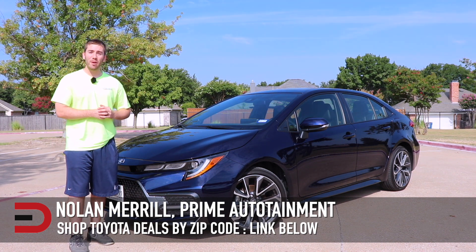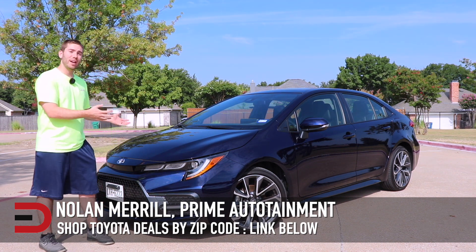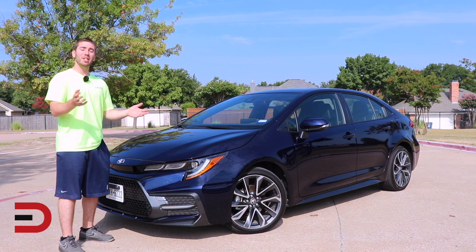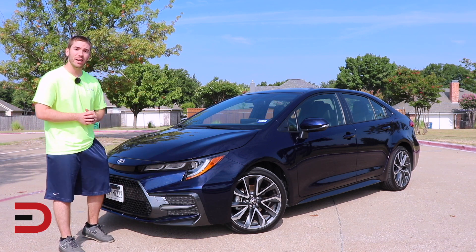Hey, what is going on? It's Nolan from Prime Autotainment. I just got done driving and reviewing the 2020 Toyota Corolla XSE sedan and I'm going to give you just a couple quick takes of what I like and what I don't like about this car.